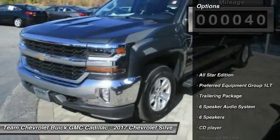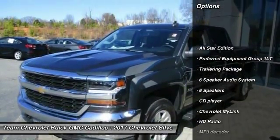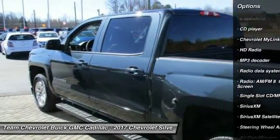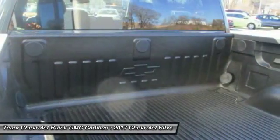Here are some of this vehicle's great options: traction control, steering wheel audio controls, remote engine start, dual airbags, Bluetooth, air conditioning, power steering.